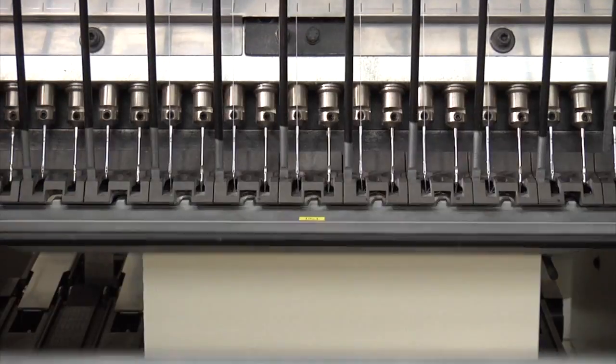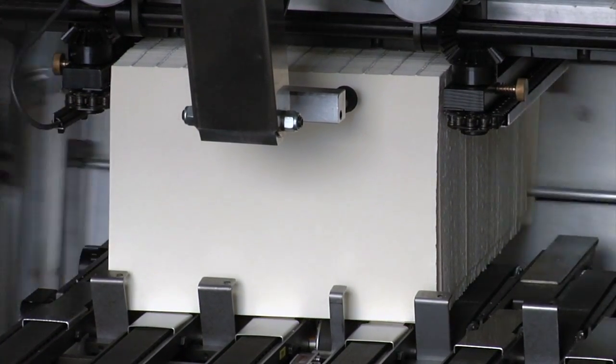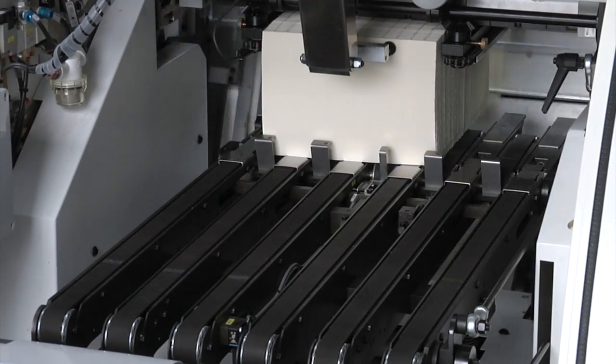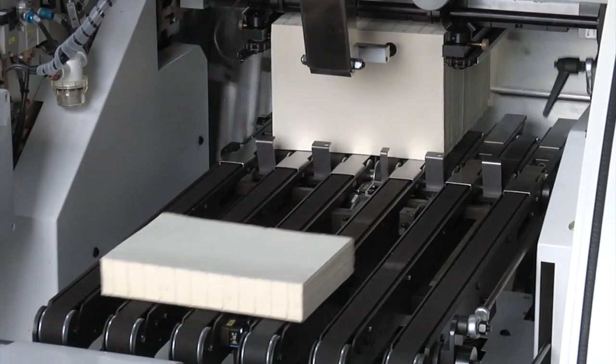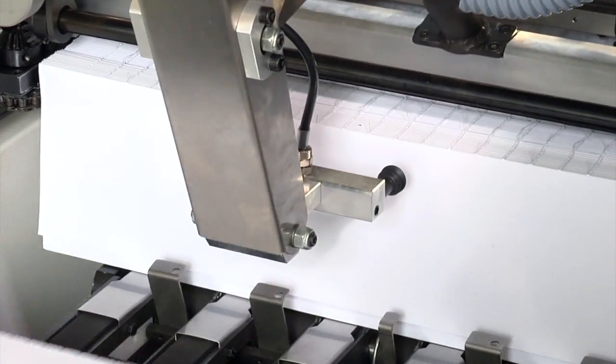During sewing, a patented device separates books from one another. Books are forwarded on a large, easy to access delivery table for comfortable unloading. Upon request, an extractor helps unloading of thin books.